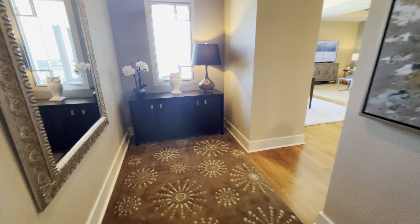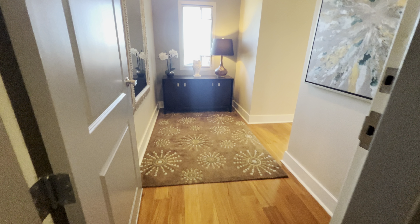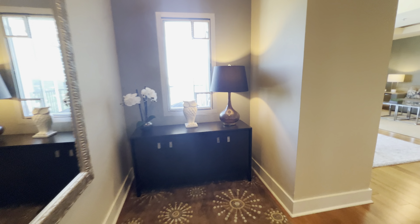We're on the 18th floor. The end unit is nice because you walk in and have a little hallway with a window.